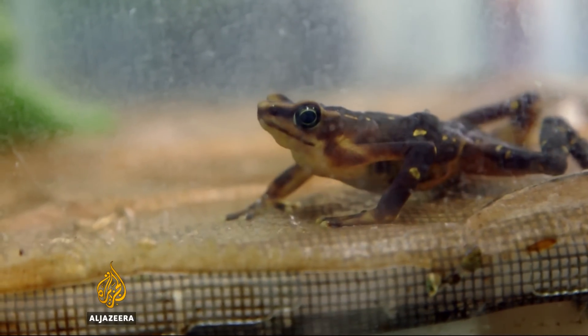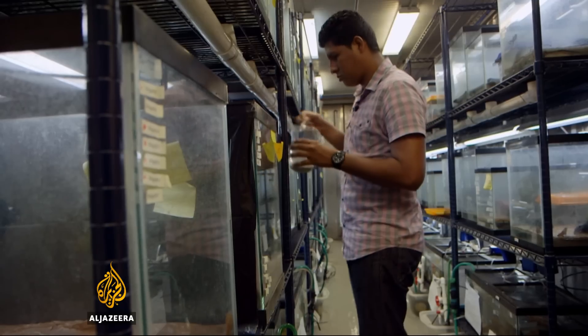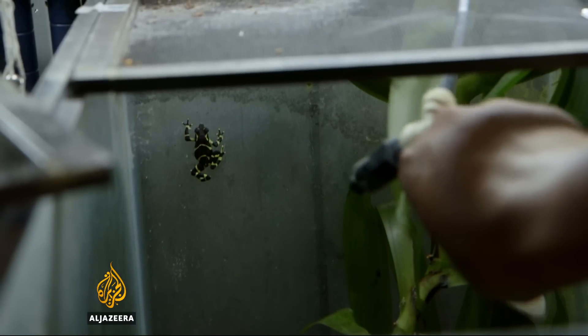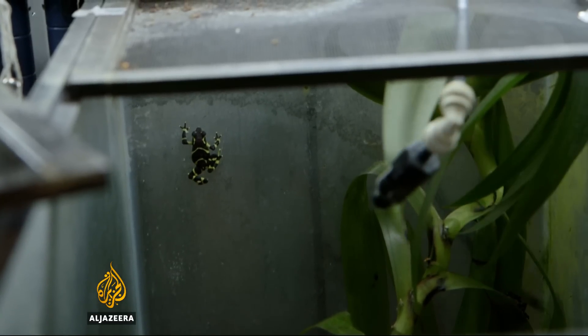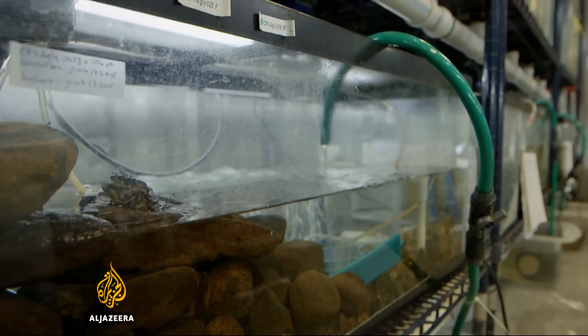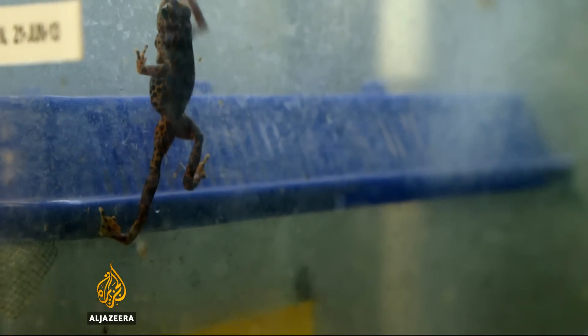The lab is home to three species of endangered frogs. More than 300 individuals are separated according to species and gender. Little by little, staff are increasing this population through selective mating, key to the frogs' long-term survival.